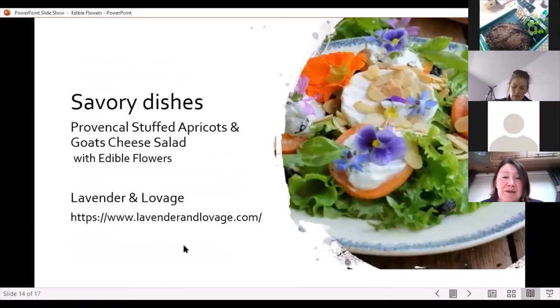You can also put flowers in savoury dishes. This one is a Provençal stuffed apricots and goat cheese salad with edible flowers. You can see the lovely goat's cheese in the centre. There's borage, pansies, nice leaves, and what I think might be a nasturtium at the back — that orange one. Delicious. Looking forward to that in the summer.